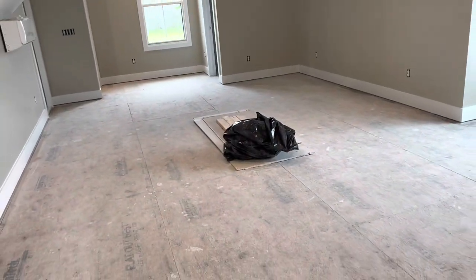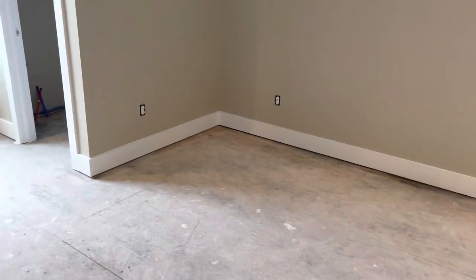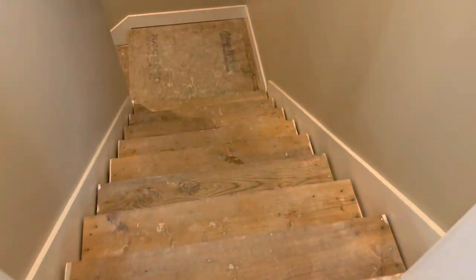So this big bonus room here — there's about 100 yards in this bonus room. We've got this right here and another room off the end of the bonus room. That's what I'm going to be working on today and probably tomorrow as well. And we've got these steps right here to do as well.